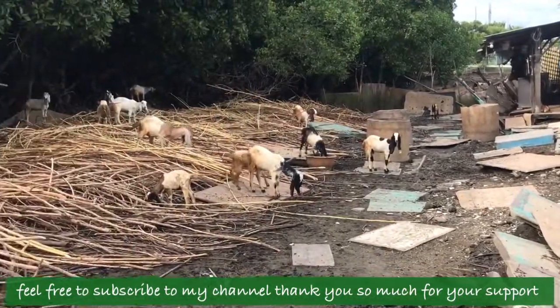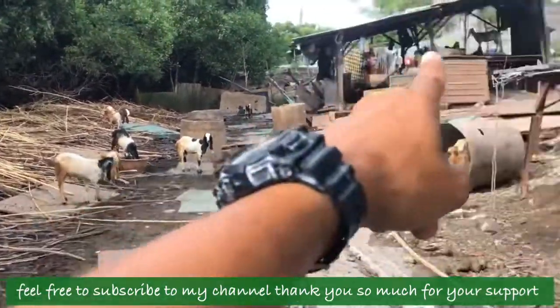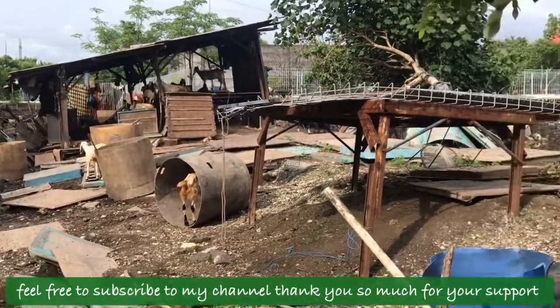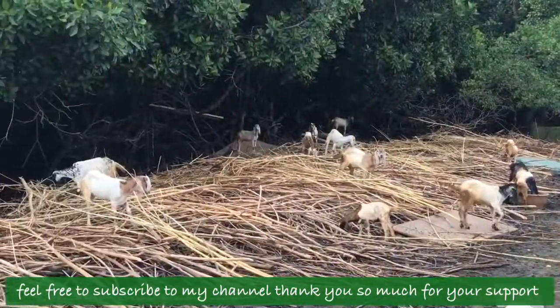Wow, there's a lot of them! There are mommies over there, babies over there, and some on the table over there as well. There are a lot of goats here. This is a nice place for them, right by the mangrove.